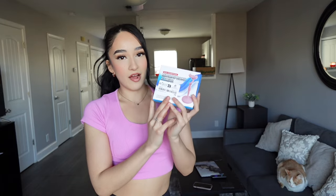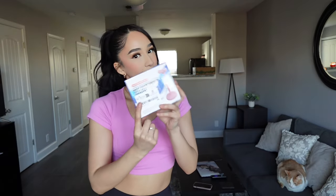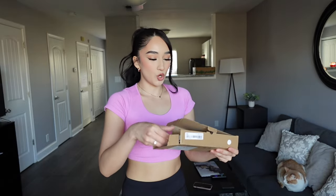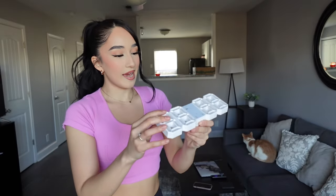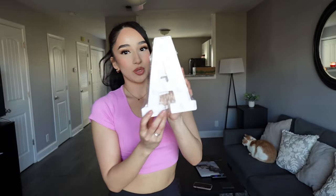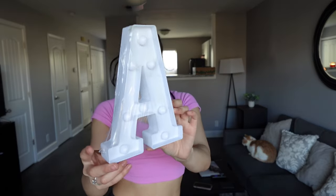Next thing I got is a phone stand. I have to set it up but I'm not gonna do it right now. I've been needing one of these — I have a couple tripods but they're a little too tall for my desk. This one is gonna be perfect for when I'm filming my get ready with me's. Also got this digital clock — it's super cute, giving aesthetic vibes. I really like it.